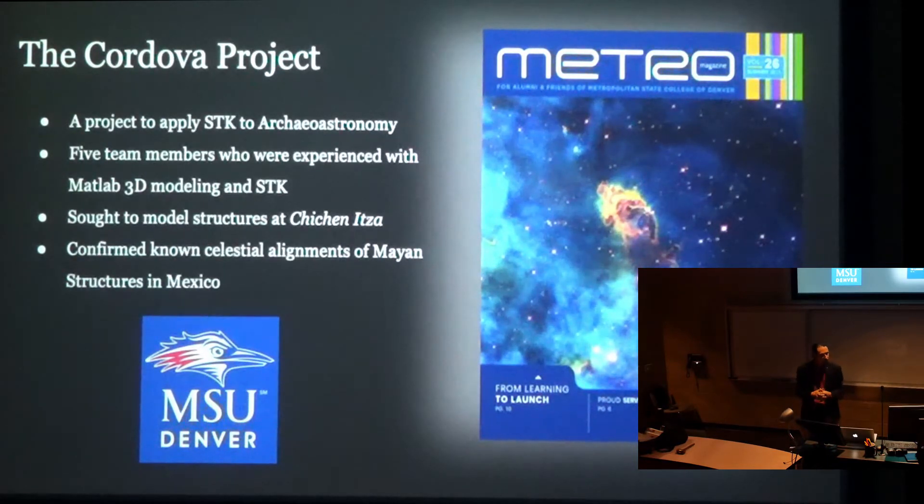What Kyle and I modeled was two structures in Chichen Itza — Mayan structures in Chichen Itza, central Mexico and the Yucatan Peninsula. They are El Caracol, the observatory, and El Castillo, essentially the pyramid. All we were doing was trying to demonstrate that they point to certain celestial objects at certain times of year.